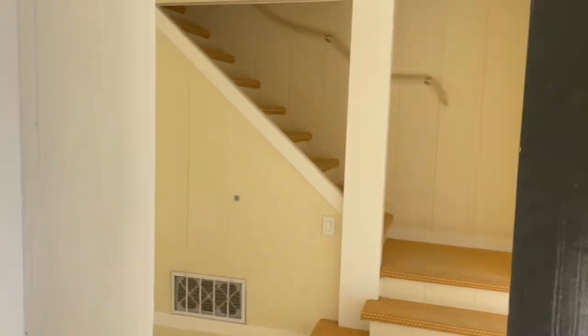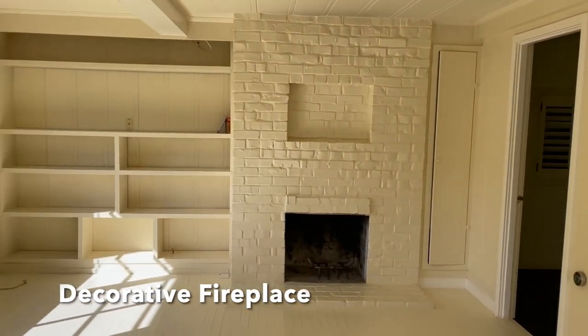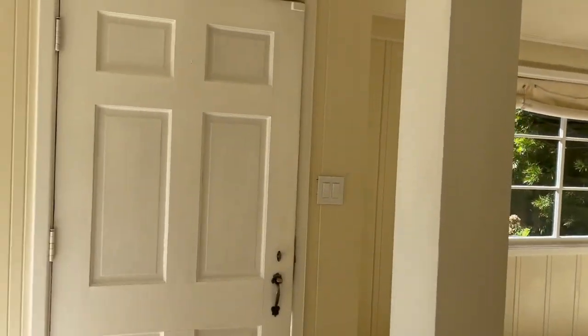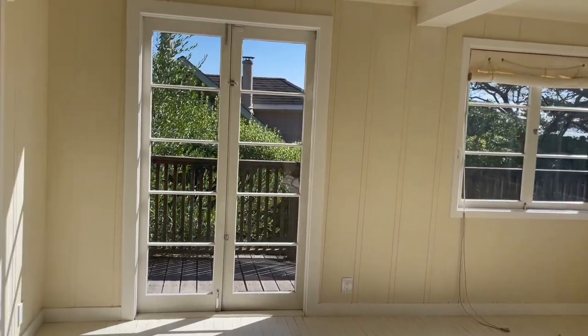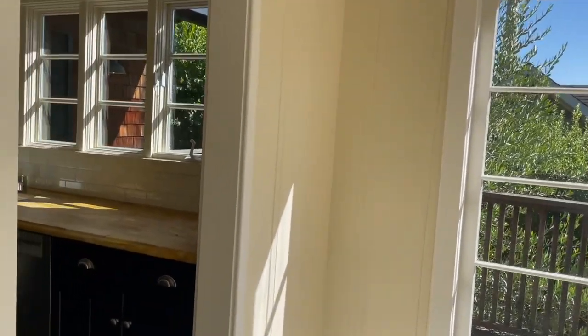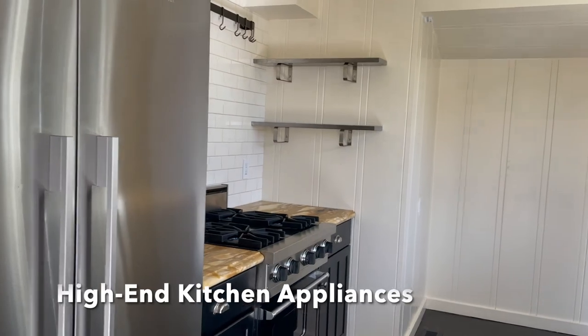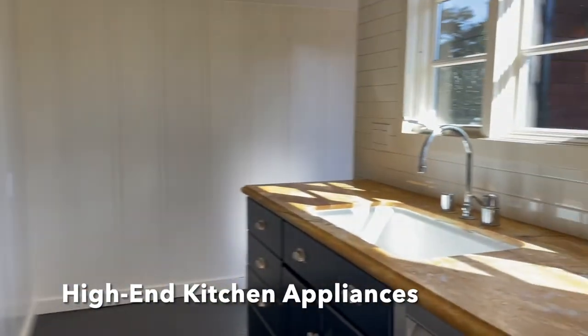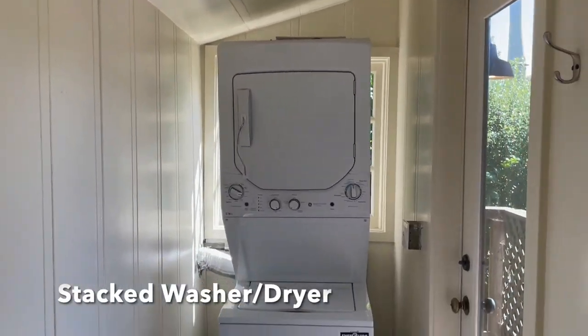As we enter, we're greeted by the living room with a decorative fireplace and a beautiful amount of light. The kitchen has upgraded appliances with a Viking range and Bosch dishwasher, and through the kitchen is a stackable washer and dryer.